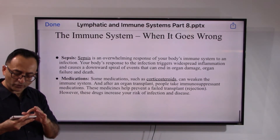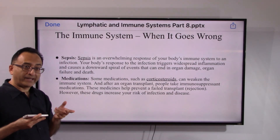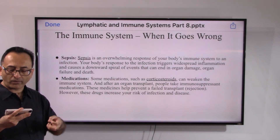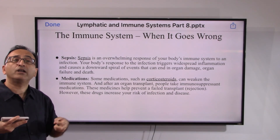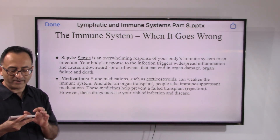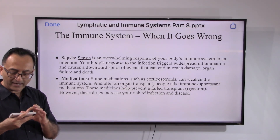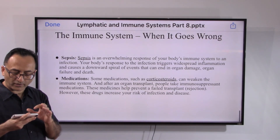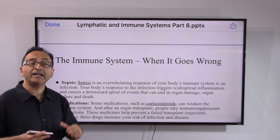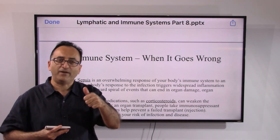Medications can also have side effects — for example, when people unfortunately need a liver or kidney transplant, the body may reject the transplant, leading to complications, risk of infection, and more. That covers the lymphatic and immune system for now. I'll come back with another important aspect to cover this system. Take care, bye.